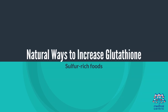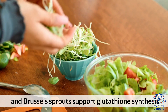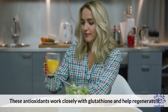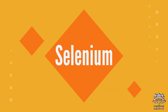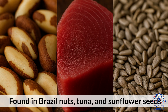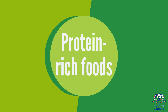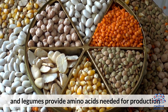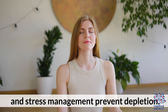Natural ways to increase glutathione: Sulfur-rich foods — garlic, onions, broccoli, and Brussels sprouts support glutathione synthesis. Vitamins C and E — these antioxidants work closely with glutathione and help regenerate it. Selenium — found in Brazil nuts, tuna, and sunflower seeds, it activates glutathione-related enzymes. Protein-rich foods — eggs, poultry, and legumes provide amino acids needed for production. Lifestyle habits — regular exercise, good sleep, and stress management prevent depletion.